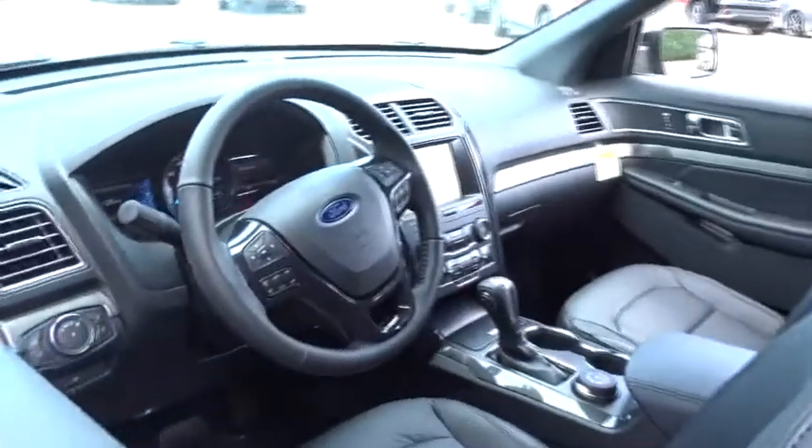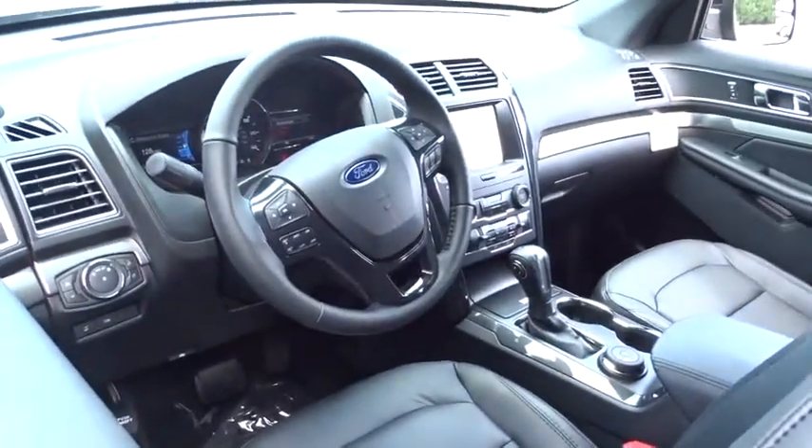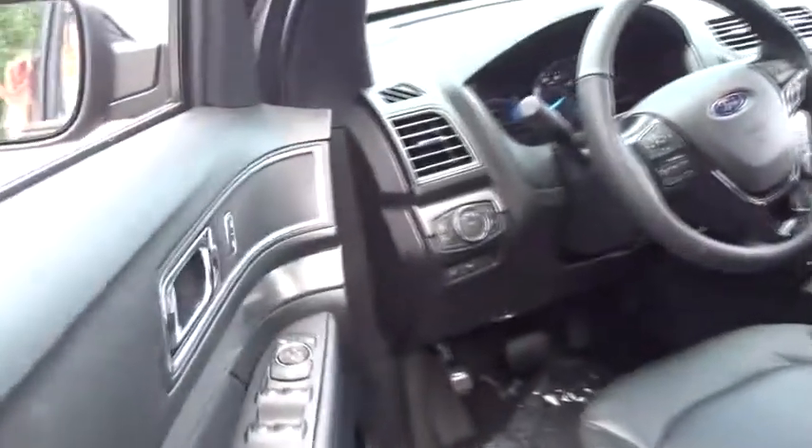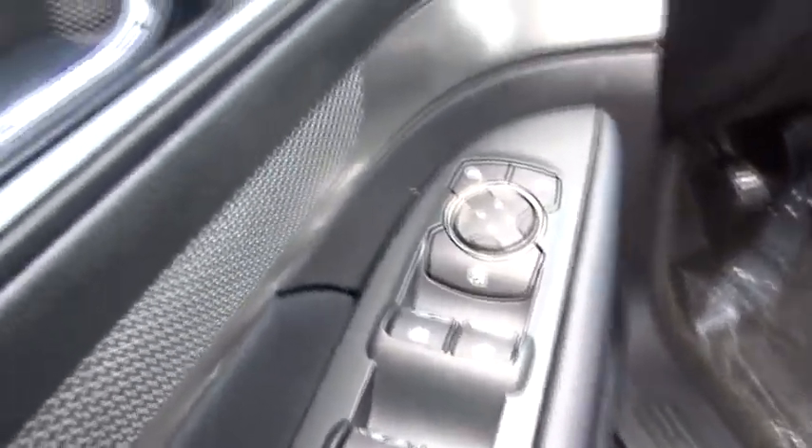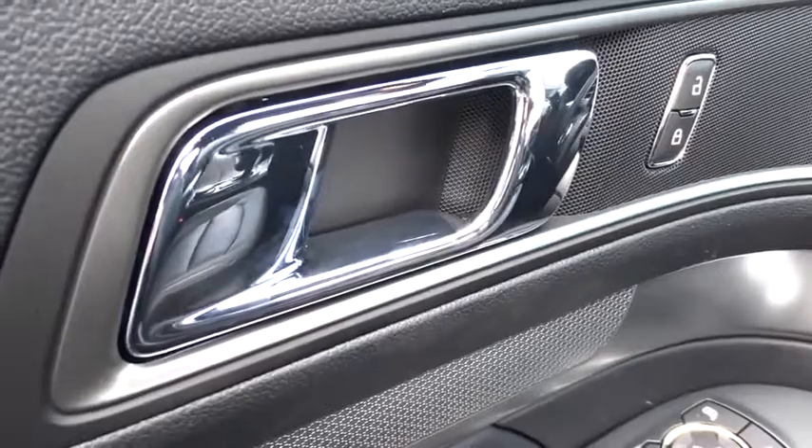Leather-wrapped steering wheel, Bluetooth, power steering, adjustable steering wheel, aluminum wheels, cruise control, four-wheel disc brakes, keyless start, floor mats, four-wheel drive, AM-FM stereo radio, rear defrost.